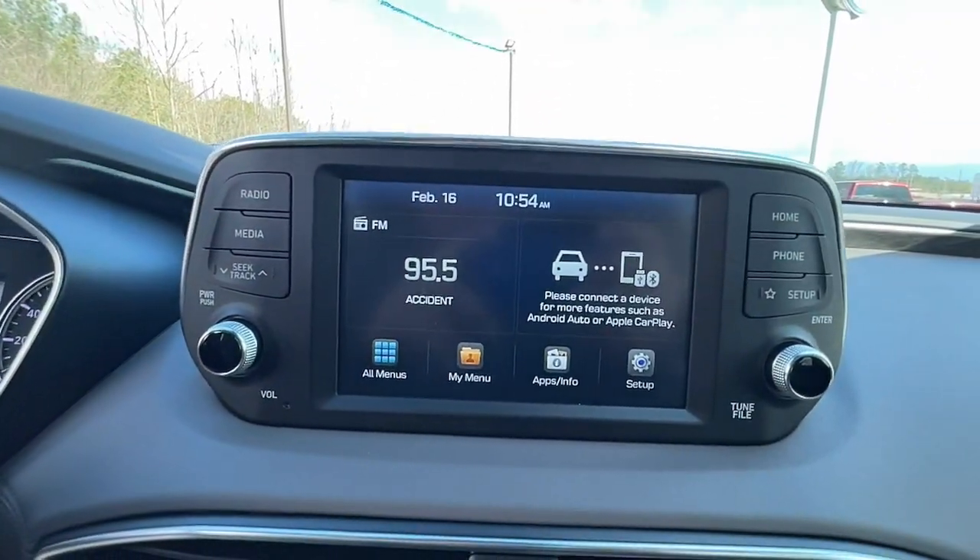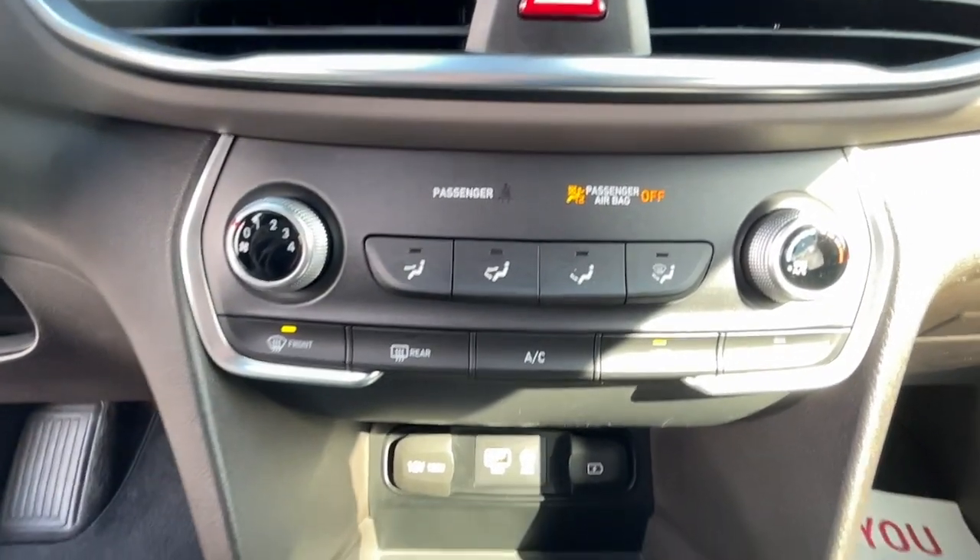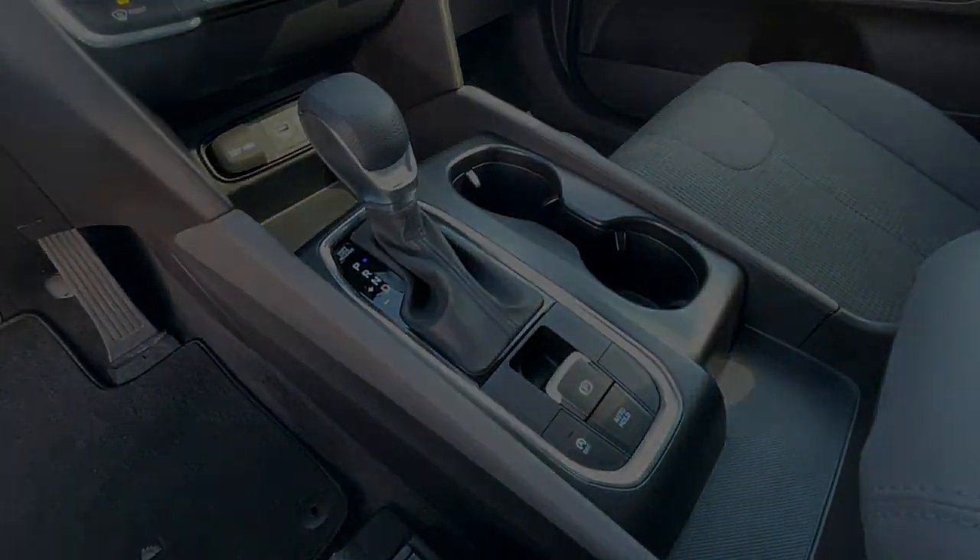Make getting from point A to point B a thing of beauty in this refined and capable Santa Fe. Come in for a fun and easy ride.